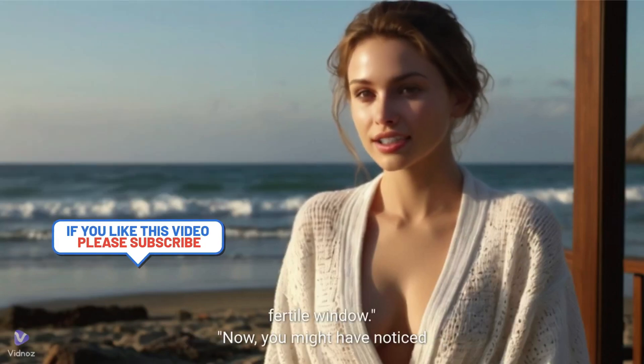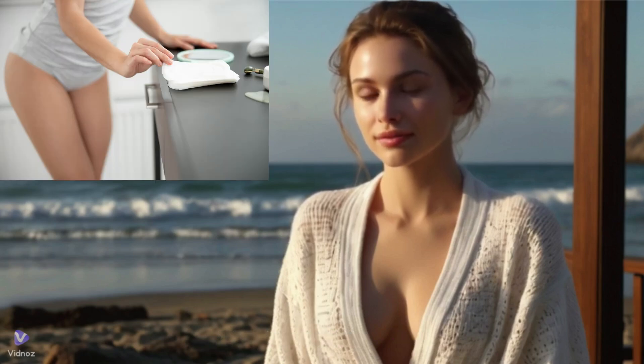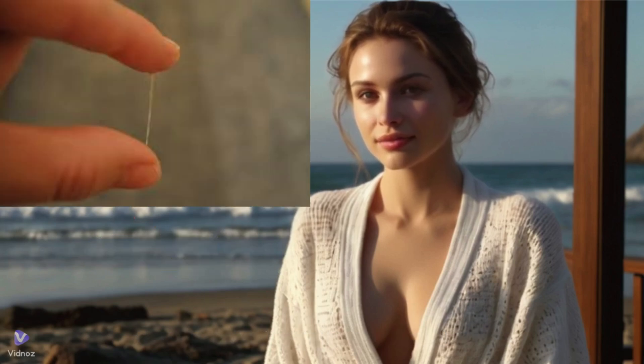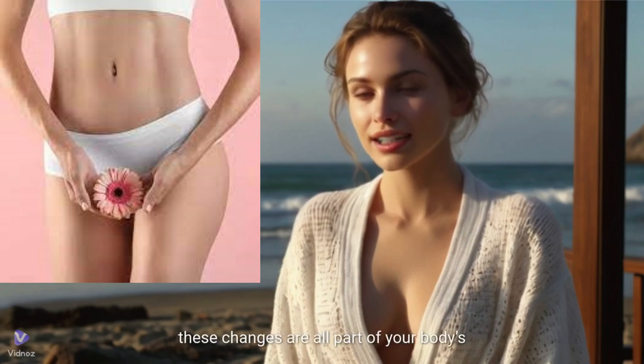Now, you might have noticed that your vaginal discharge changes throughout the month — that's totally normal. For example, around ovulation it might become clear and stretchy, like egg whites. After ovulation, it might turn thicker and cloudier. Before your period, it could become stickier or even slightly brownish. These changes are all part of your body's natural rhythm.